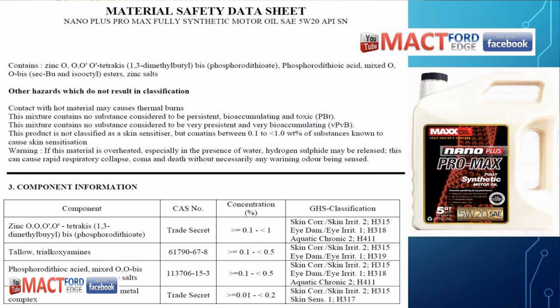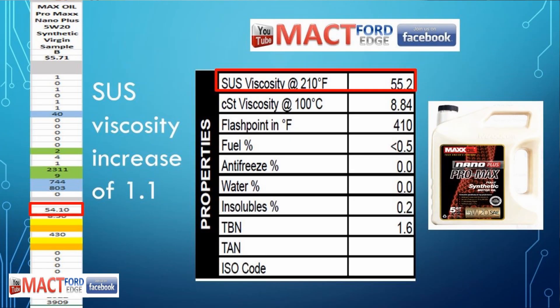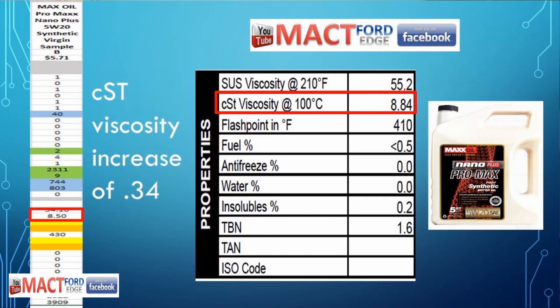As far as what was in the actual oils themselves, we got the MSDS here, and these days manufacturers aren't really giving up much — everything's a trade secret. You can see it actually says 'trade secret' a couple times. We got a little bit of zinc and a little long-chain alkali thiocarbamide metal complex in there. Our SUS viscosity is 55.2 — keep in mind it started out at 54.10 — so it did thicken up just slightly over the run. The CST viscosity started out at 8.50 and ended up at 8.84, still within limits for viscosity, but it did thicken up slightly.